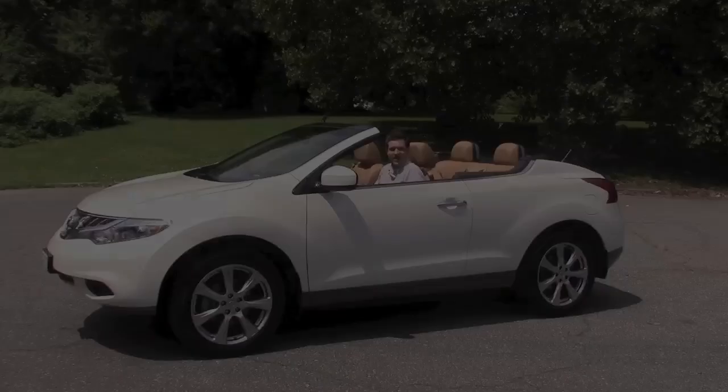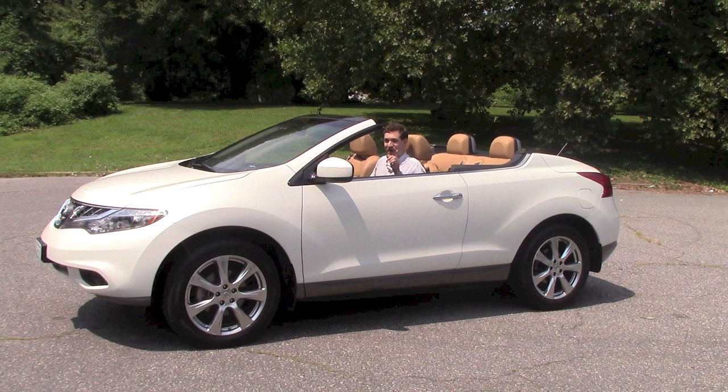You might think things are a little better with the top down — but you're wrong. Because the Nissan Murano Cross Cabriolet is an SUV convertible, the rear deck is so high that you can barely see anything when you're backing up.